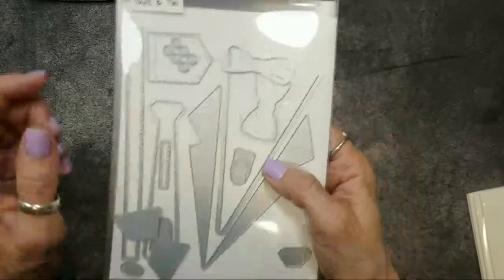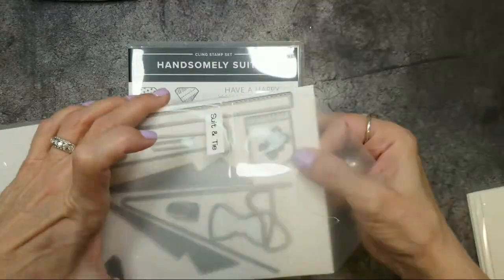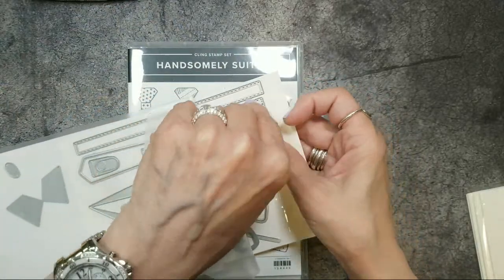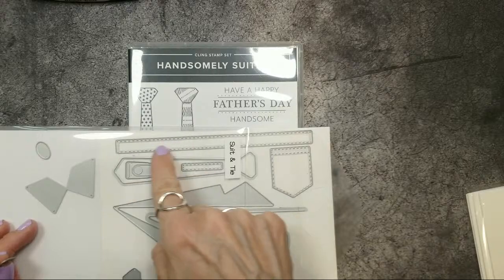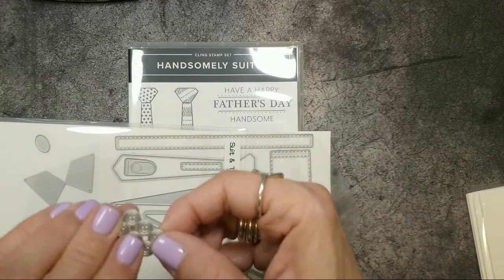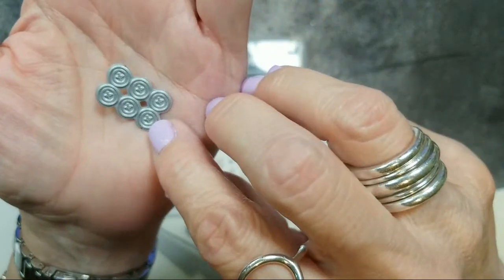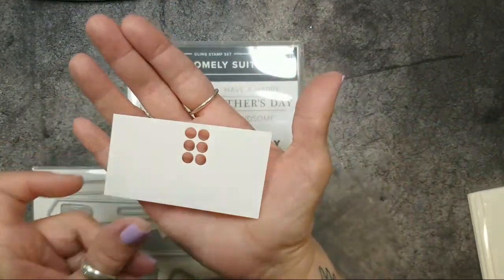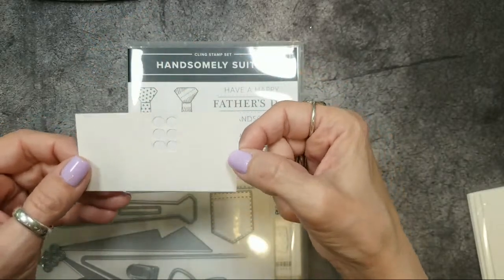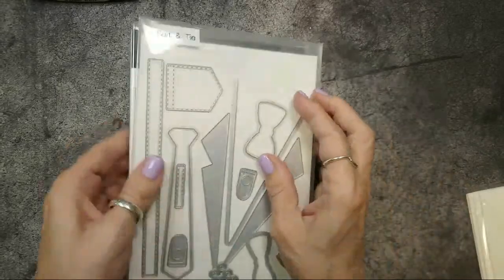The buttons die is one die — it has a pocket and some fun things, including something like the little purse die. When you do the buttons it does six at one time and even has little round holes and thread marks — it is so cute. When you punch them out you get six little dots, and I haven't decided what to do with the negative piece because it looks like it wants to be made into something.